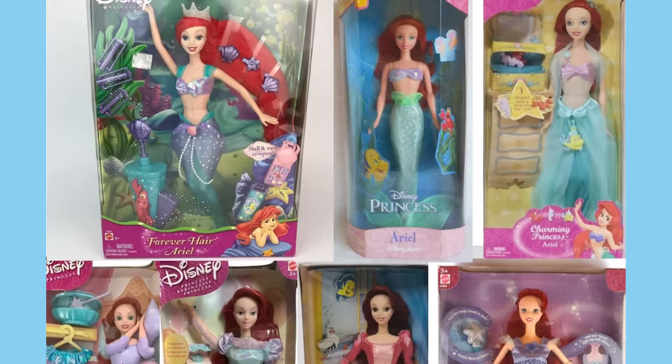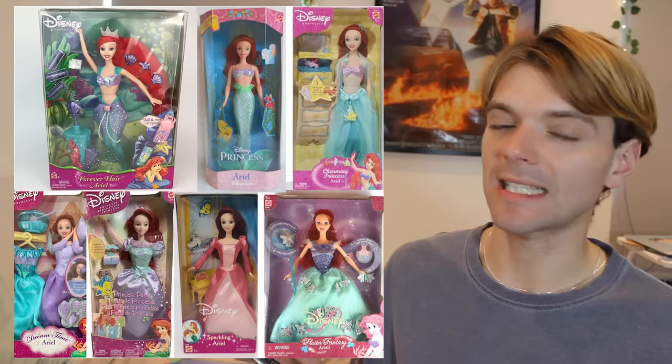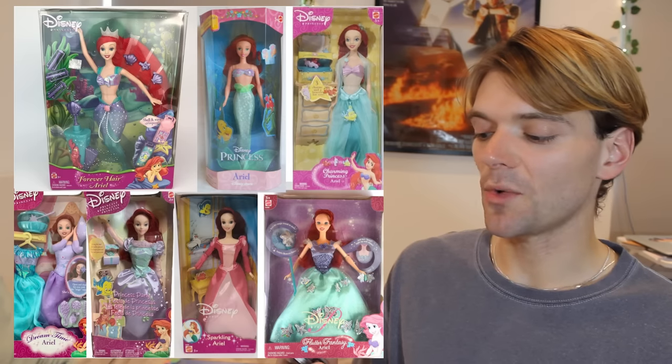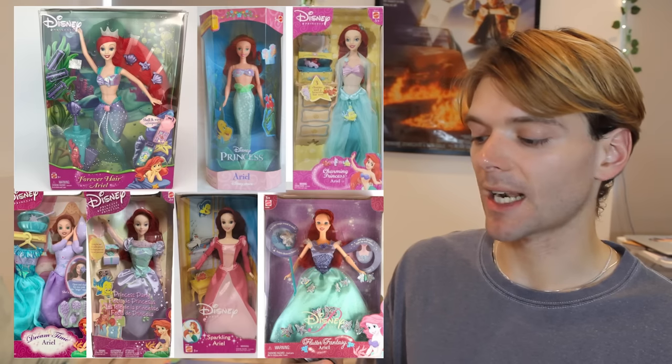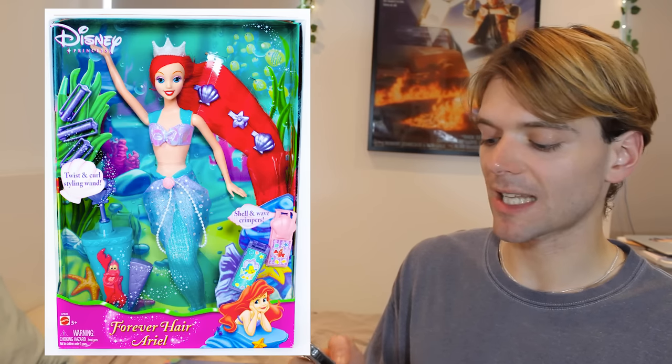Mattel would continue to make Ariel dolls into the noughties. Lots of these dolls would be part of the Disney Princess line — I made a whole video about the evolution of the Disney Princess line, I'll put a link on the screen and in the description. But anyway, some of these noughties Ariel dolls made by Mattel are absolutely stunning. I really want to get this Forever Hair Ariel doll, but she's super rare, at least in the UK.